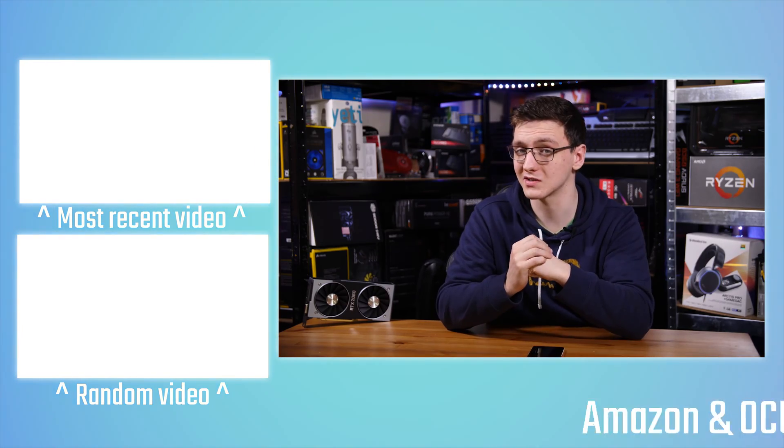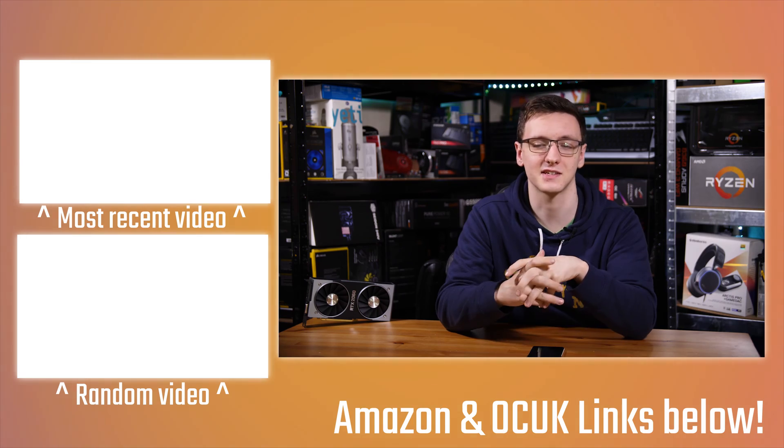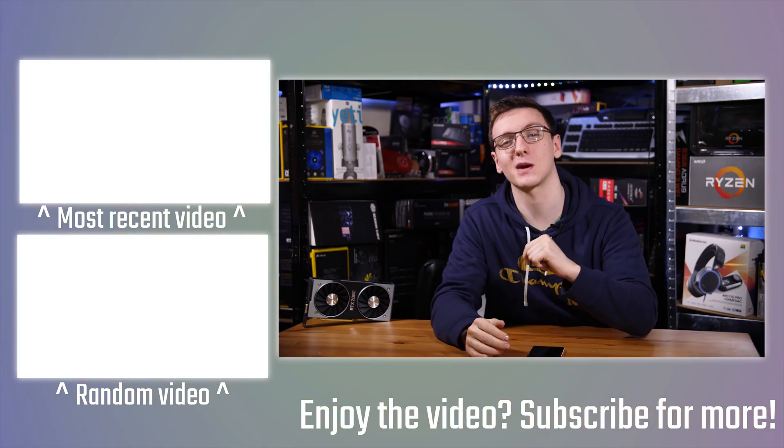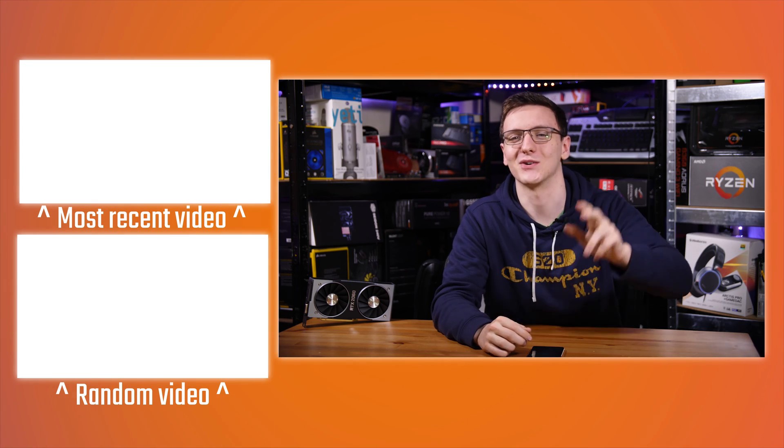With all that said, if you've got any questions or want to see anything else tested with this or any other cards, let me know in the comments below. Either myself or the community will get back to you when we can. If you want to support the channel, check out the Amazon and Overclockers UK affiliate links in the description — they don't cost you anything but really help me out. You can also check out Patreon, Humble Bundle for cheap games and charity support, or Private Internet Access for a cheap VPN. If you're new, hit subscribe for videos every Monday, Wednesday and Friday — thanks for watching and we'll see you in the next one.